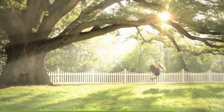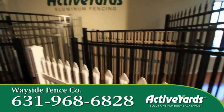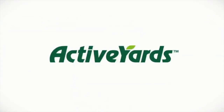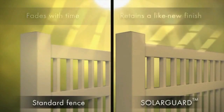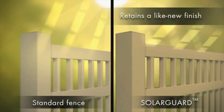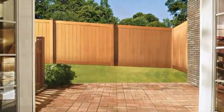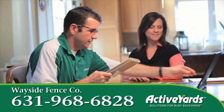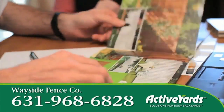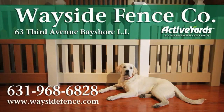Looking for solutions for your busy backyard? Then contact Wayside Fence. Long Island's oldest fence company is now the exclusive dealer for Active Yards. Active Yards' patented Glidelock technology and Solar Guard color retention system will outperform all PVC fences on the market today. That's Active Yards — your favorite room isn't a room, it's a yard. Call 631-968-6828 for a free brochure and discount coupon. Visit their new Bayshore showroom at 63 3rd Avenue or check them out at WaysideFence.com.